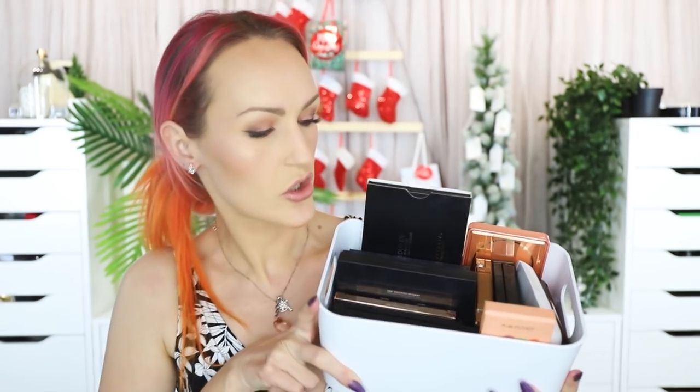Hello, welcome back to my channel. Today I'm continuing my 'testing all my products' series. I'm getting into face palettes — bronzers, blushes, and highlights. I decided to break it up into smaller chunks and pull out all of my face palettes first.